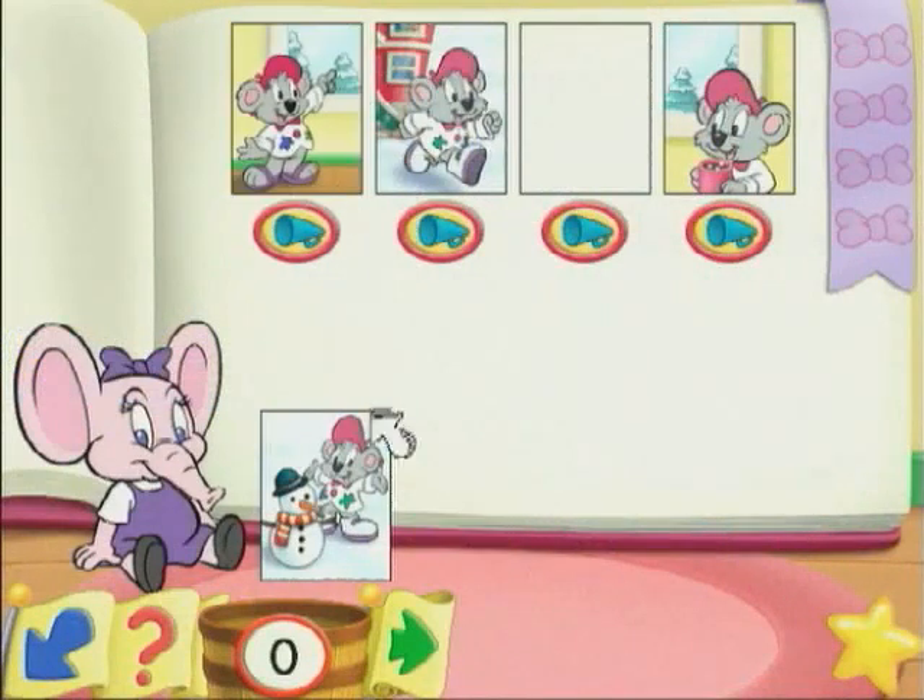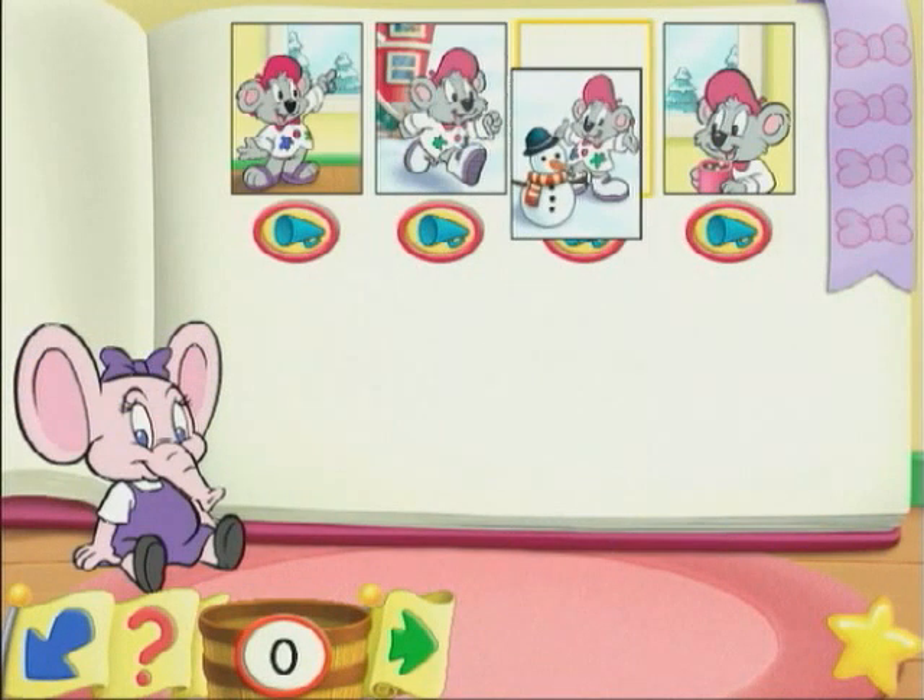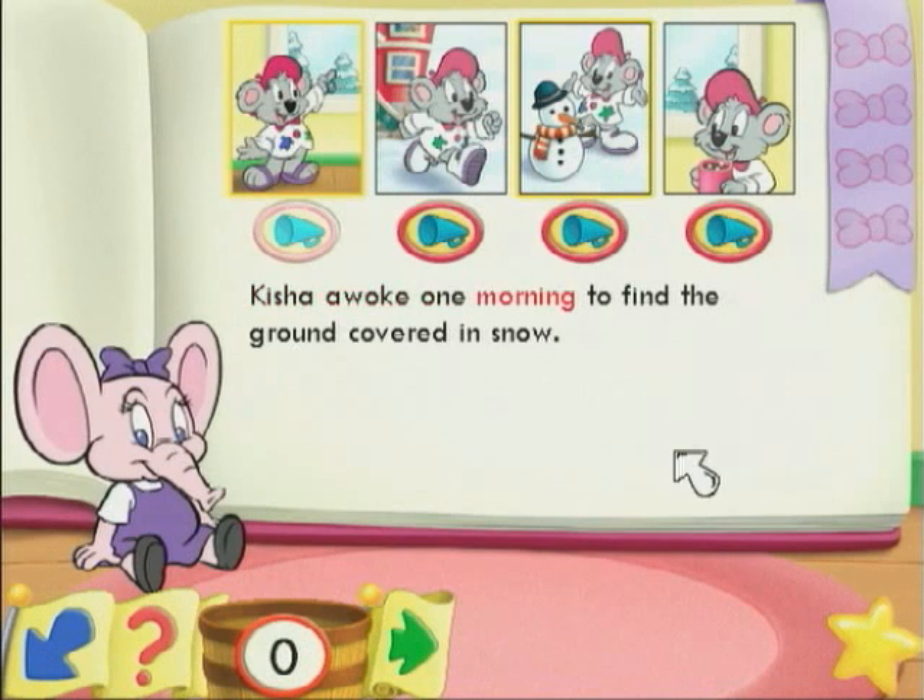Visit Literary Eleanor and practice reading comprehension, sequencing, and story development.